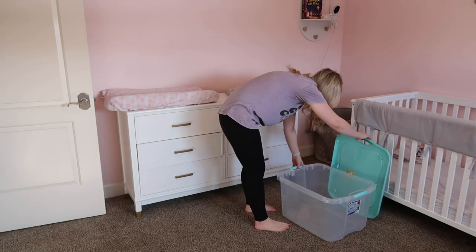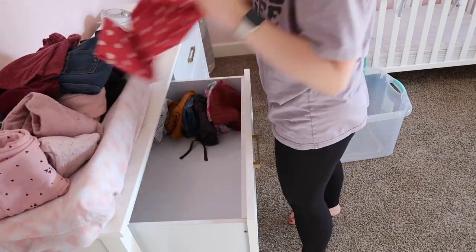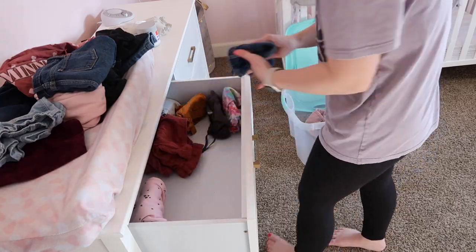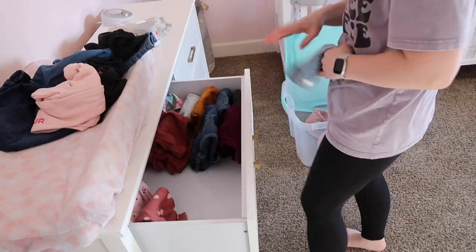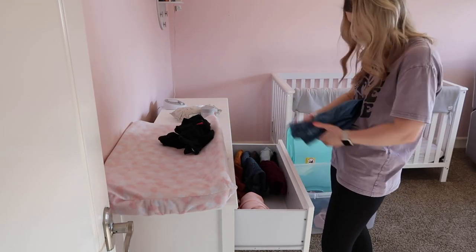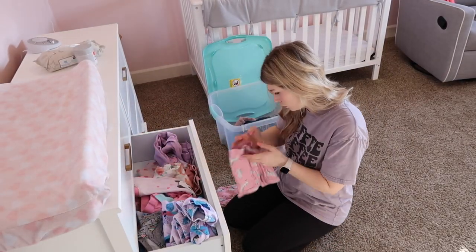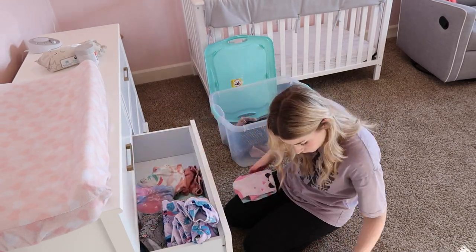Now that we are finished with Grayson's clothes, we are moving on to the girls' room. I grabbed a bin from my basement to put all the clothes that no longer fit Rowan so I can store them downstairs for a year or two until Quinn fits them. I'm also taking all the clothes that no longer fit Quinn and adding them to Grayson's donate pile. We are not having any more babies — our family is complete. The main order of business in this room is just going through all of the clothes in the dresser and closet.